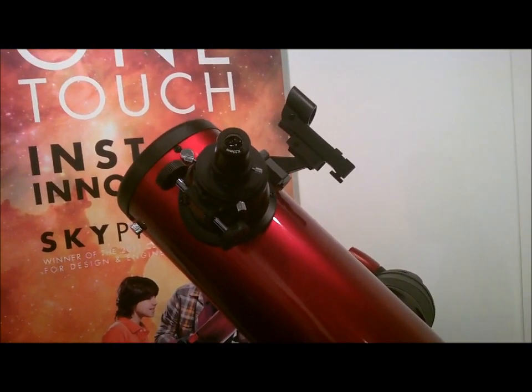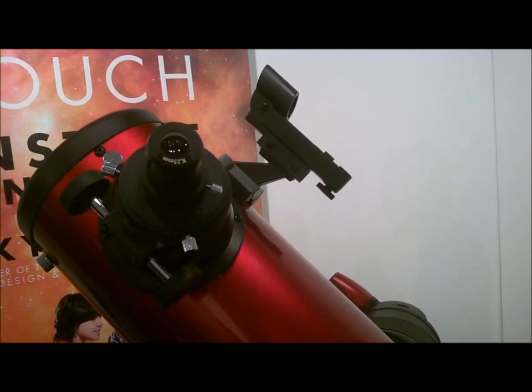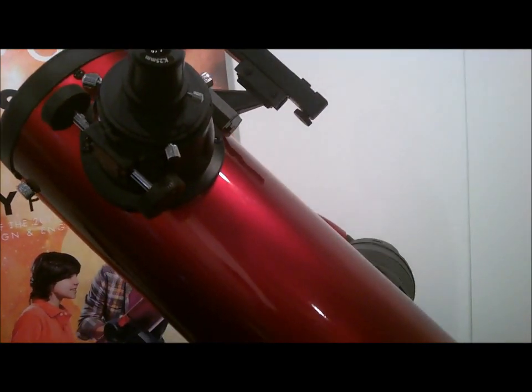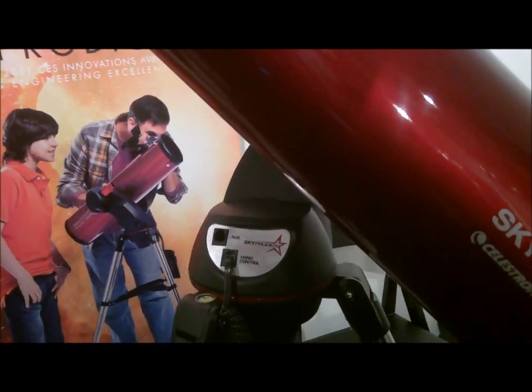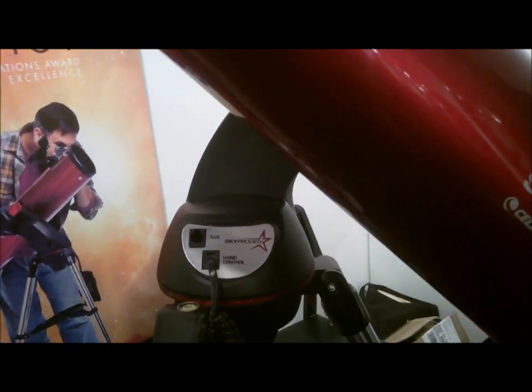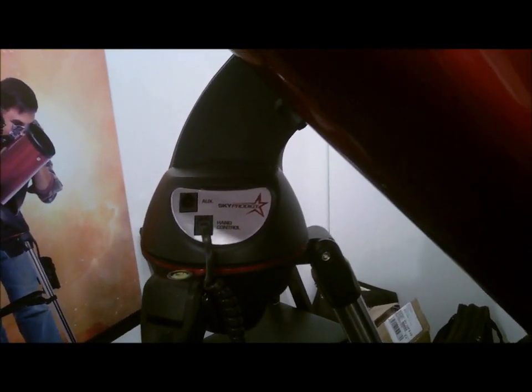Normally with computerized telescopes you have to go through an alignment procedure to set it up so it knows where it's pointing in the nighttime sky. While it's not ultra difficult for somebody just getting started into astronomy, it can be a little bit intimidating. So what we wanted to do is make this to where anybody their very first night can go out, use the telescope, and find objects in the nighttime sky.